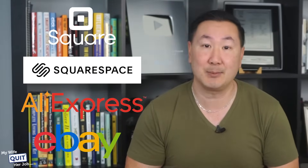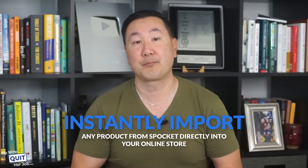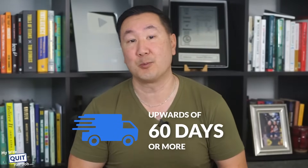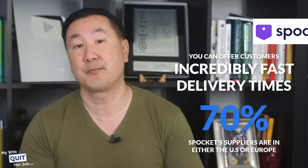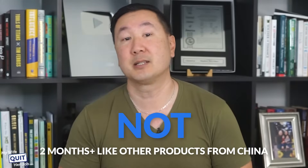Spocket also provides integration with popular shopping carts like Shopify, Wix, WooCommerce, BigCommerce, Square, Squarespace, AliExpress, and eBay. With a click of a button you can instantly import any product from Spocket directly into your online store — no need to cut and paste product descriptions, images, or other info. Those of you who've followed my channel know I'm not a fan of dropshipping from AliExpress because shipping times can be upwards of 60 days or more. But with Spocket you can offer incredibly fast delivery times because 70% of Spocket's suppliers are either in the U.S. or Europe, so customers usually receive orders within two to five days.